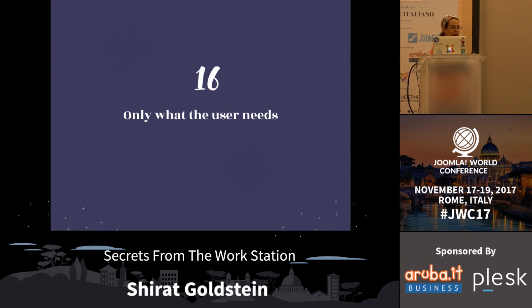Continuing with that, we would try and put on our backend only what the user needs. We'll use the ACL built into Joomla, and make sure we're giving specific users only the ability to see what they need to do on the website, and remove anything that we don't want them to do.